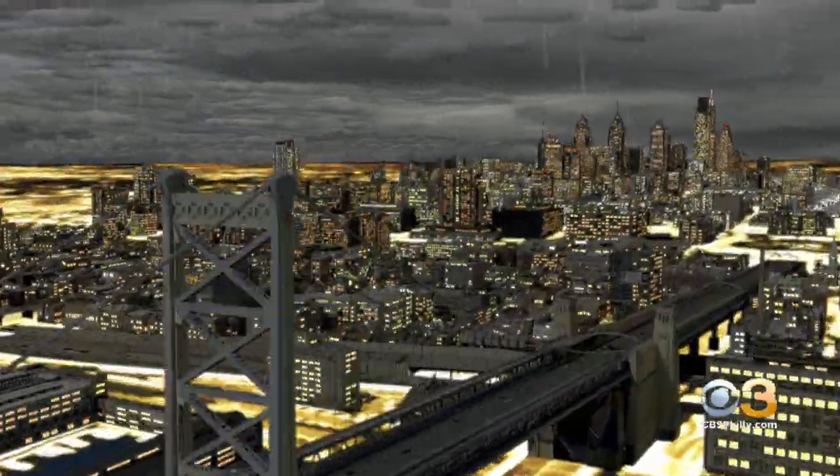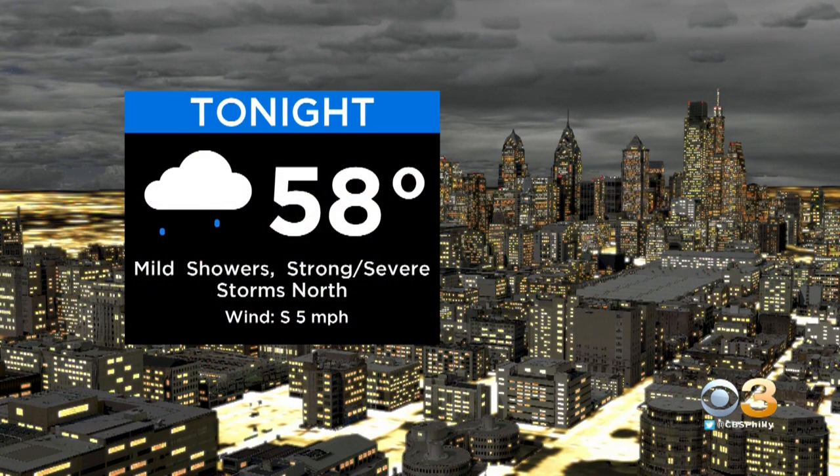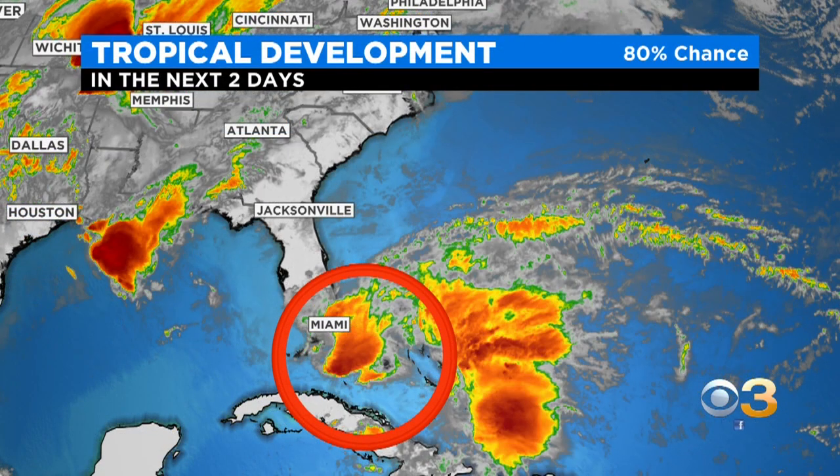The primary concerns are damaging winds as well as small hail. Tonight, remaining very mild with temperatures in the upper 50s. Strong to severe storms staying north of Philly, but still not quite out of the question.